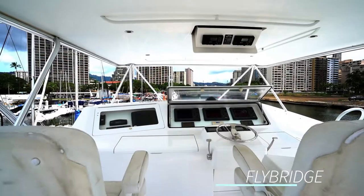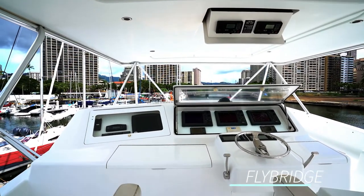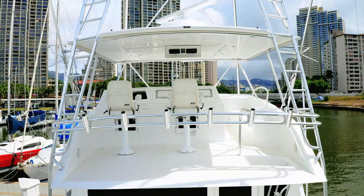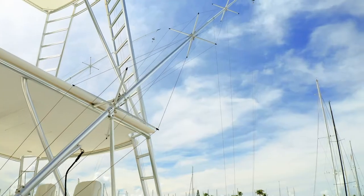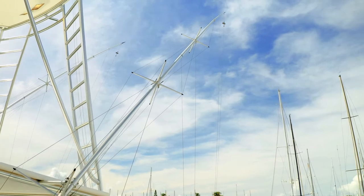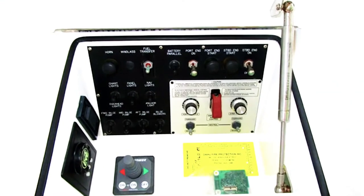On the flybridge, the two helm seats have shock absorbers which make for a really smooth and comfortable ride when you're out on the ocean. There are also six rocket launchers and two 35-foot rough aluminum outriggers. The Lurleen also has the Atlantic Marine custom electronics package, which is fully enclosed and weather protected.